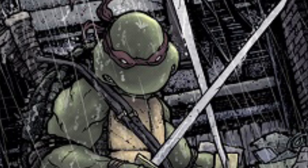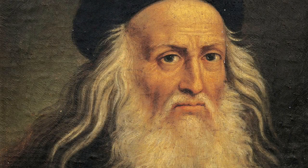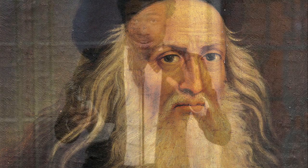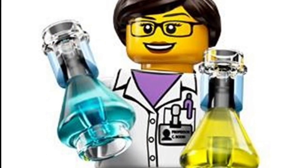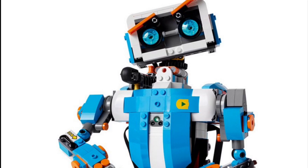Leonardo da Vinci has become known as one of the best examples of a renaissance man. A renaissance man is a term that describes what many artists were doing during the renaissance. They were exploring science, technology, and art all at the same time.